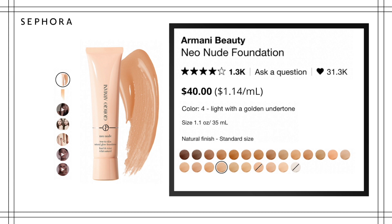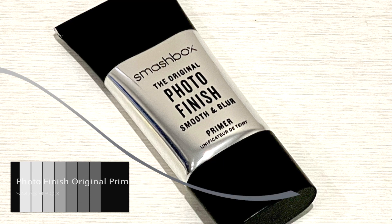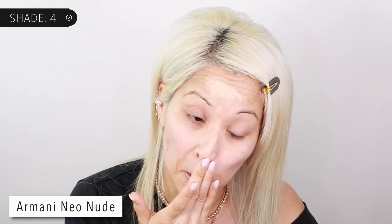The Armani Neo Nude is $40 for 35ml, which is $1.14 per ml — a fantastic price point for a luxury product. It gives you almost a BB cream type effect but this one doesn't make me break out; the ingredient list is pretty good. It provides quite a bit of coverage, and it's more of a peachy undertone which is why I think 3.5 will be a better match. I have my Smashbox primer on underneath — it softens the skin and doesn't cause breakouts.